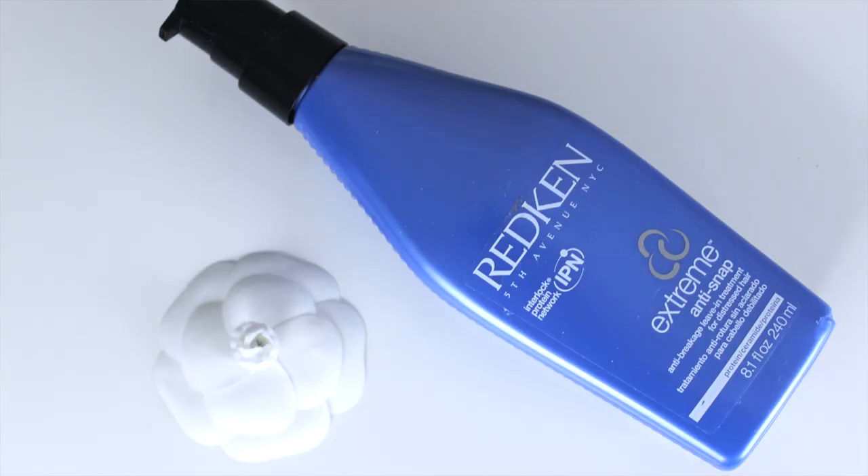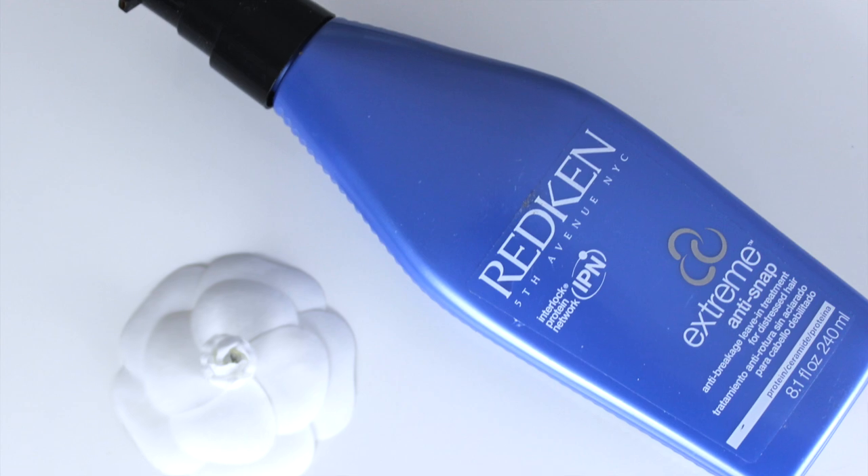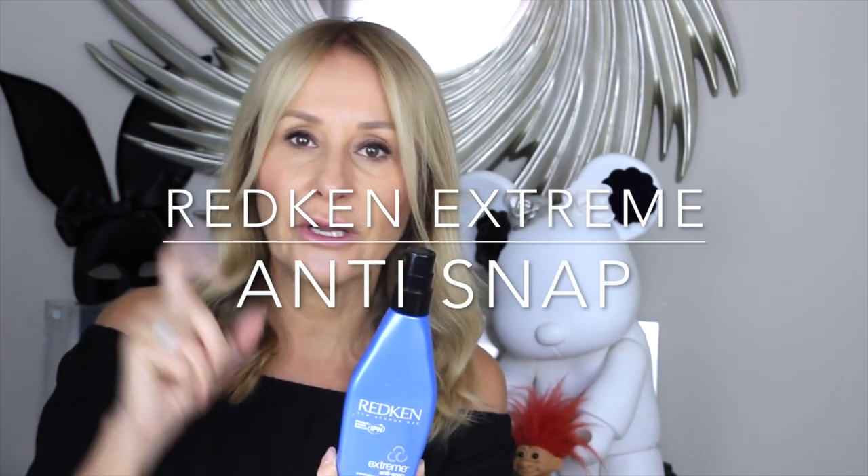The other one is Redken Extreme Anti-Snap. This is a milk — super lightweight. You just put a couple of squidges into your hands and work it through the mid-lengths and ends before blow-drying. I'm desperately trying to grow my fringe out and I do punish it — I really pull it down and blow-dry it. I haven't had any peroxide or bleach in it for ages, yet it's still super fine on the ends from blow-drying and straightening. The only way I can grow it out to blend back into my hair is with these two products — they are super hydrating.